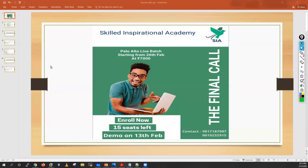Let me go through the demo. We are starting Palo Alto Firewall PCNSE training. The cost for this training is $7,000 and we will start this particular batch from the 26th of February. It's a weekend batch, so we will have classes only on Saturday and Sunday, starting from 9 AM IST to 11 AM IST.